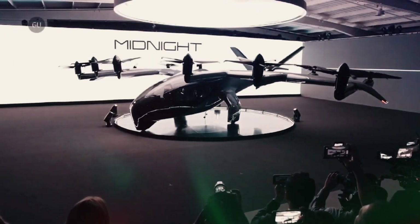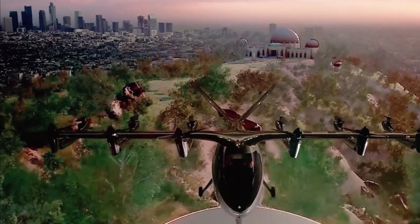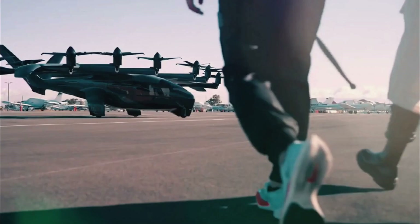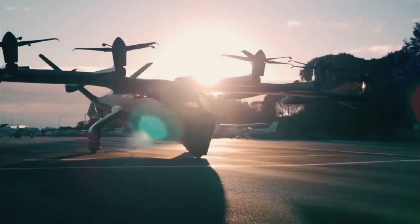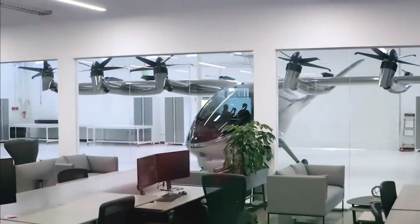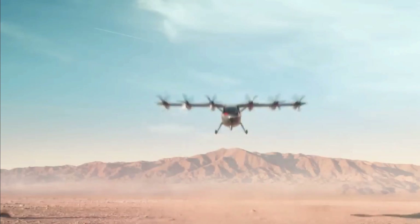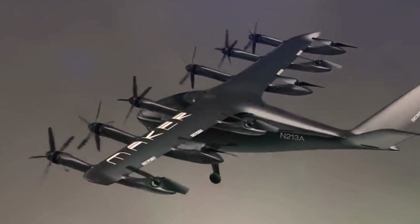This exceptional performance is achieved through 12 rotors and a fixed-wing design, ensuring efficient lift and speed. Looking ahead, Archer Aviation has set its sights on launching an air taxi service in two major cities, Los Angeles and Miami. Their target date for this groundbreaking service is 2024, promising to revolutionize urban transportation and make air travel a reality for everyday commuters.